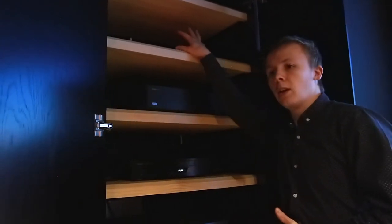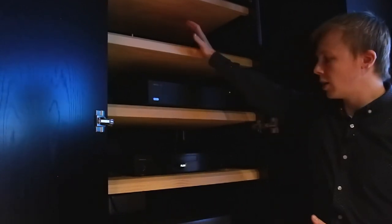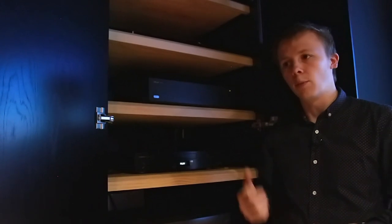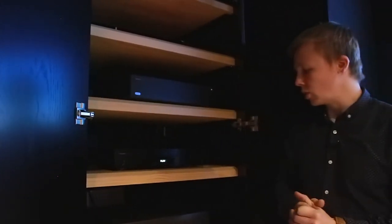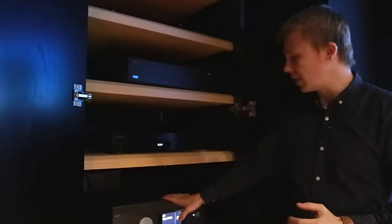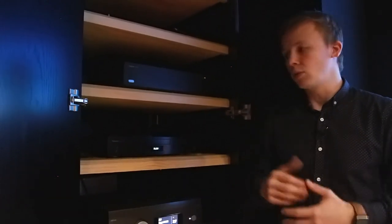To control it all — you can't see it here but in this upper shelf — we have got a Control4 EA1 processor, which is the brains of the operation. That's how we control everything nicely from one remote or an app or a tablet. It controls our receiver, our Blu-ray player and our Apple TV, and the projector, and it all does it either via infrared or over IP, which makes life a lot easier.